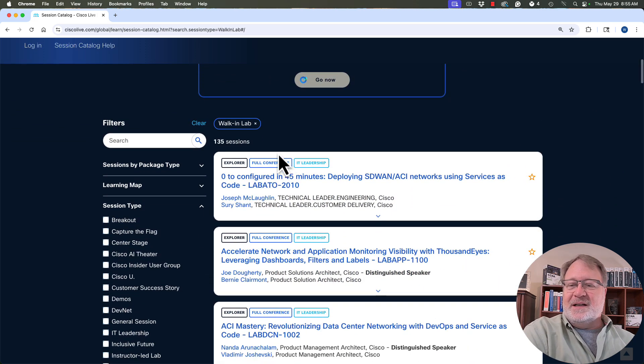Scrolling back to the top, I see 135 sessions. So there are 135 different labs where you can go stand in line, wait, they'll sit you at a laptop, give you a few instructions, and come answer your questions while you do that lab. It's pretty cool stuff.